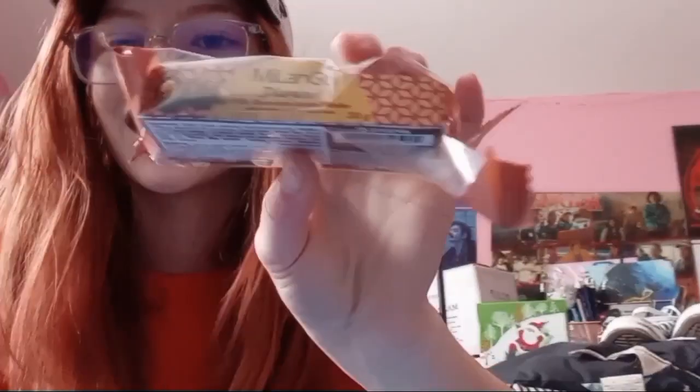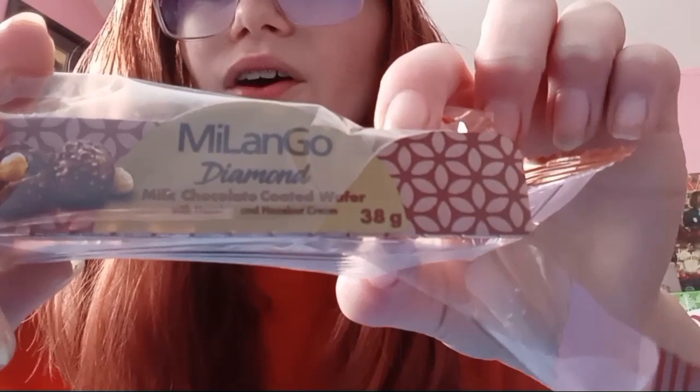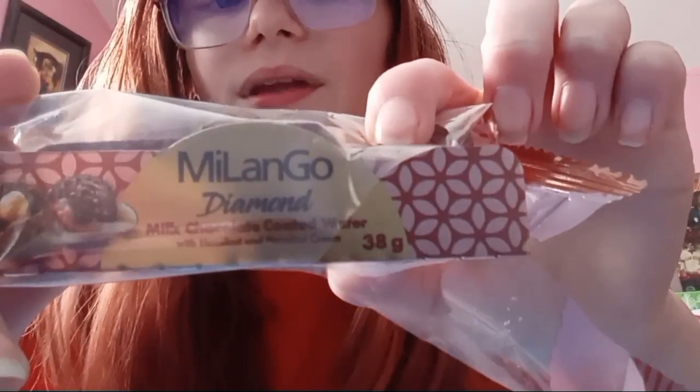I got some chocolate but it's empty because I ate it all before this video — they were too good. This is actually from my friend Nidianne and her sister Anivia. It's some Milango Diamond Chocolate, but it kind of tasted like Ferrero Rocher's, and it was just too good.